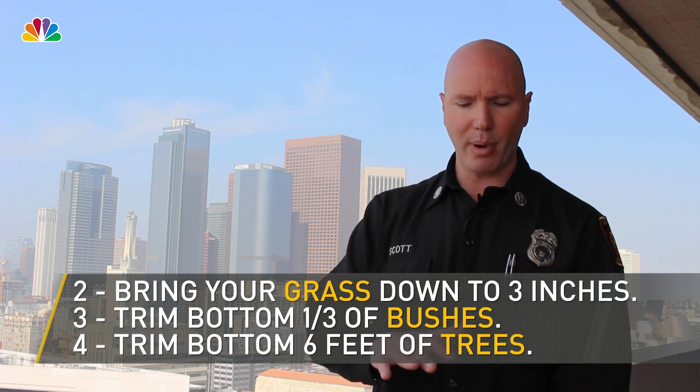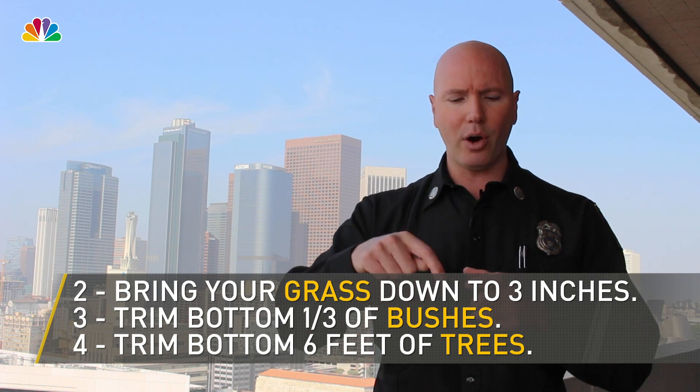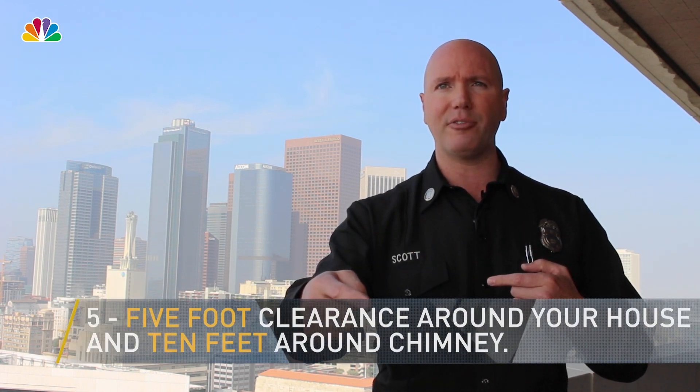The basic requirements — because it could be confusing — are: bring your weeds and your grass down to three inches, trim the bottom third of a bush and the bottom six feet of a tree, and around your home we want a five-foot clearance around the roof line and double that to ten feet for the chimney.